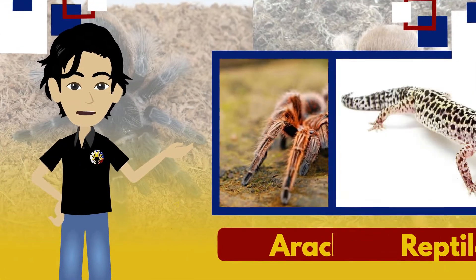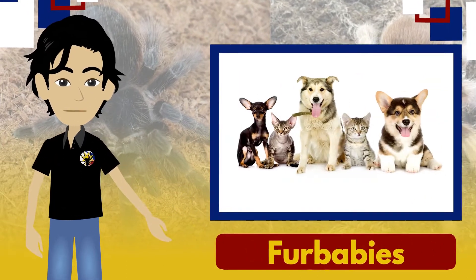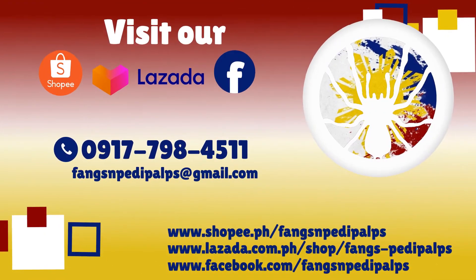Whether it's arachnid, reptile, amphibian, aerial animals, aquatic animals and fur babies, kaming bahala sa inyo! Visit our Shopee, Lazada or Facebook page to order!